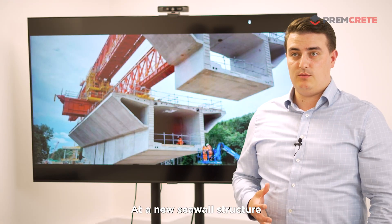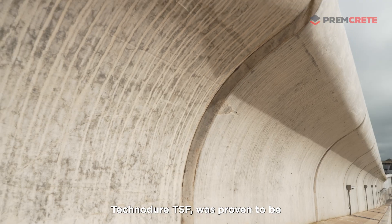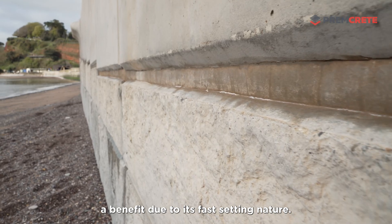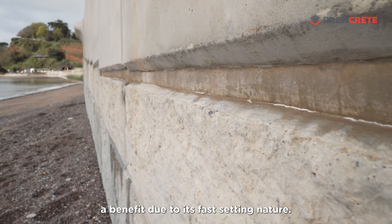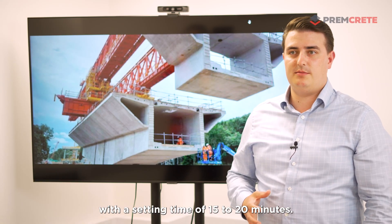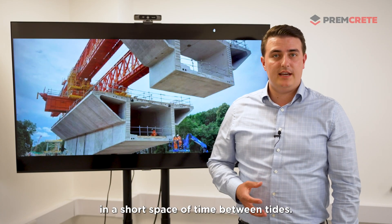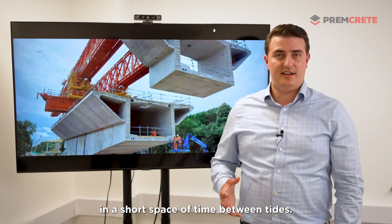At a new seawall structure along the Devonshire coast in Dawlish, Technodure TSF was proven to be a benefit due to its fast-setting nature. This was applied in a thick section with a setting time of 15-20 minutes, allowing the contractor to mix the maximum amount of grout in a short space of time between tides.